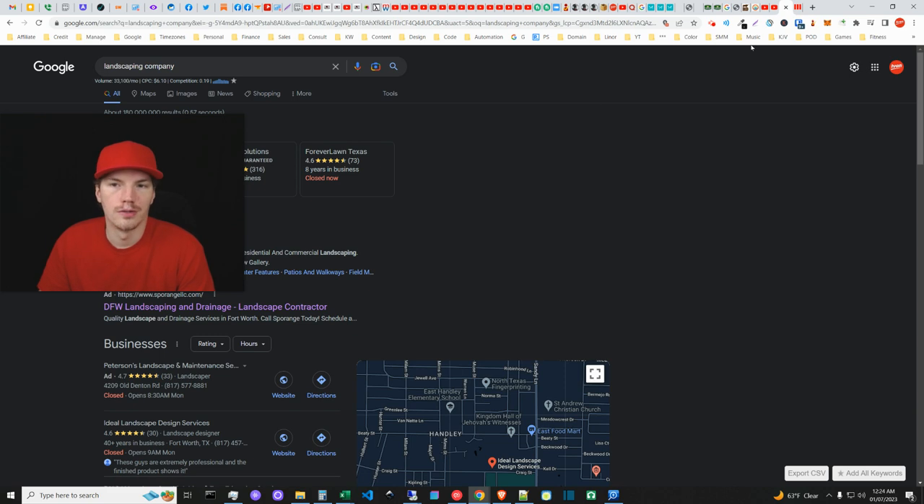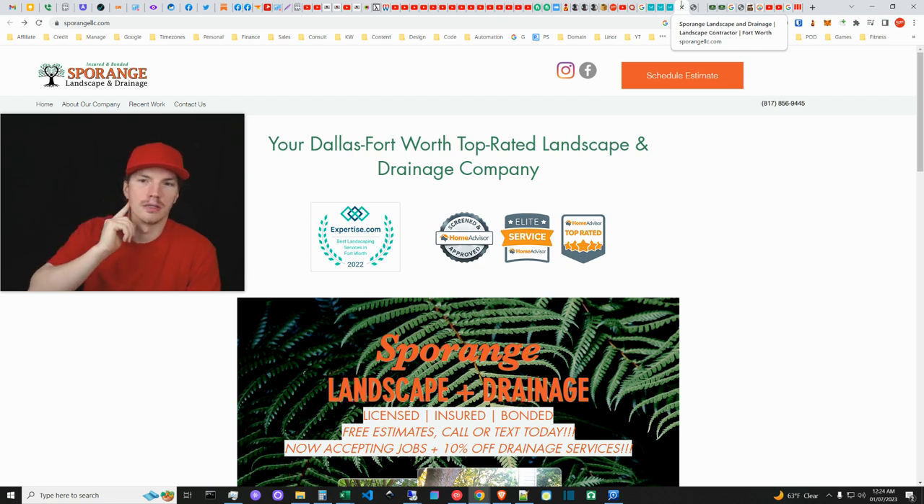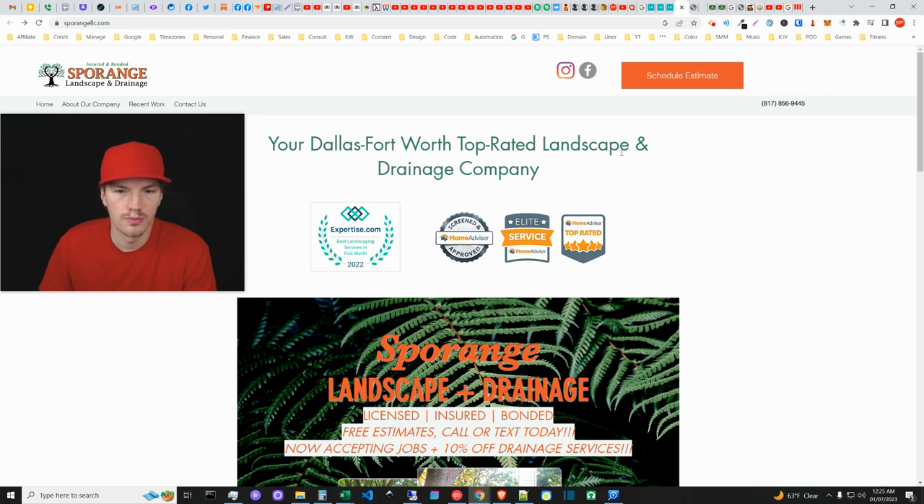Even that's an example where he could optimize much better — he could do 'landscaping contractor services' or find a way to fit 'landscaper,' 'landscaping contractor,' and 'services' organically in the title. He's got 'contractor' in the title so it's probably ranking for 'drainage contractor,' but it could be better optimized. He's missing out on ranking for several things because of the way it's structured. 'Dallas Fort Worth Top Rated Landscape and Drainage Companies' — he's got 'company' and 'companies' which varies it somewhat.